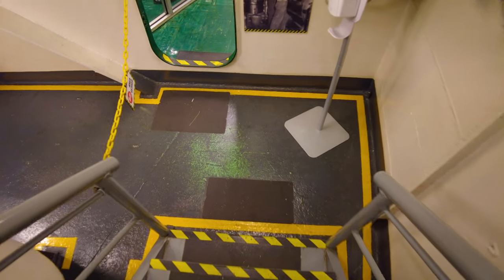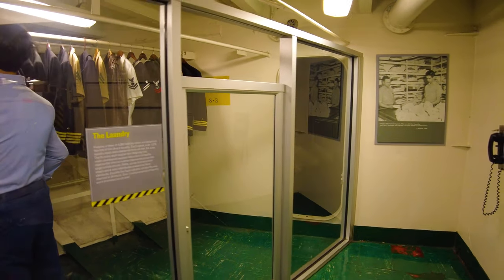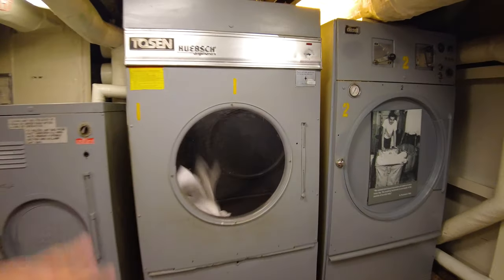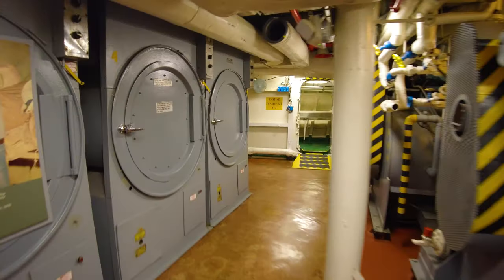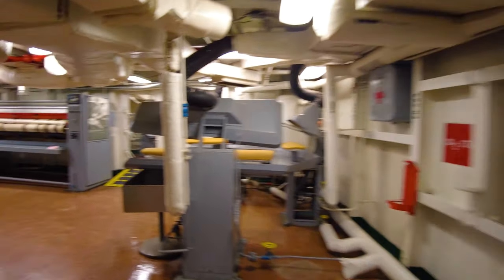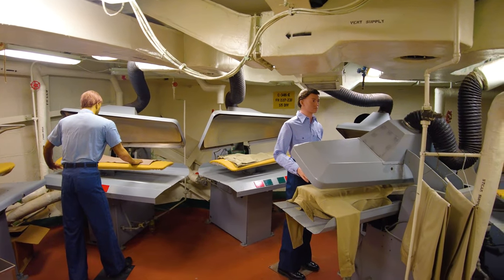We're going down another deck — now two decks below the hangar deck. This is the laundry area. Doing 4,500 people's laundry was a big deal, so they've got this big laundry room. It actually smells like laundry down here, and they've got laundry tumbling around in a big dryer. They've got washers open so you can see what it would look like to wash the sailor's uniforms. Here's where they would press the uniforms. I should also point out — if you're tall, the ceilings in here are really quite low. I'm six foot tall and have to bend down quite a bit.